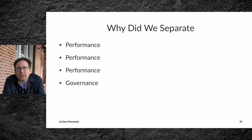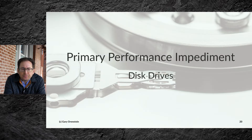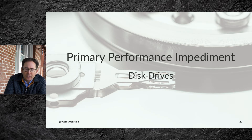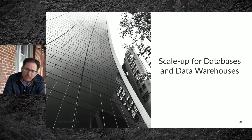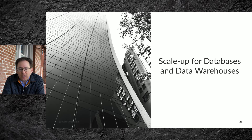So why did we separate these things? It was primarily performance, performance, performance, and a little bit of governance. The primary performance impediment for years was disk drives. Today we're into the world of flash and SSDs, but for a long time it was disk drive performance. We looked to see how we could scale up for databases and data warehouses, and we found that the scale-up approach was complex and costly.